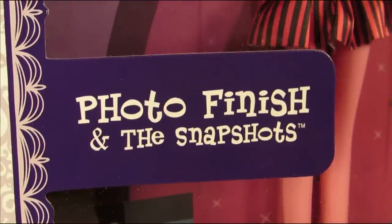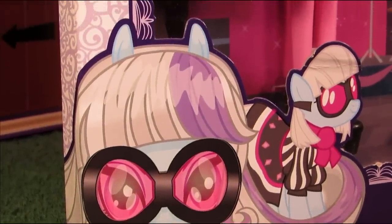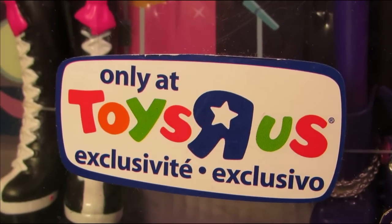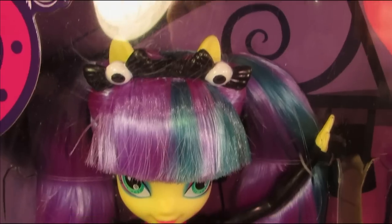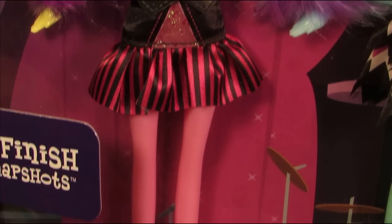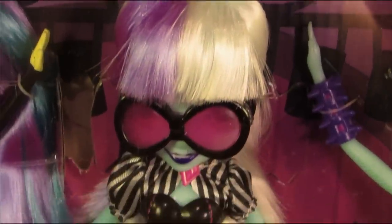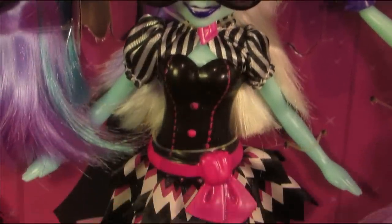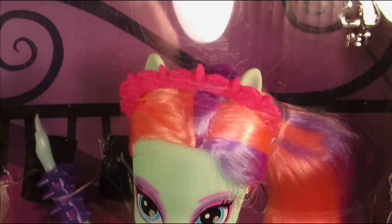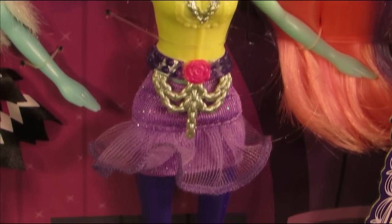I'm not that familiar with Photo Finish's groupies, but they do have really awesome names: Violet Blur and Pixel Pizzazz. This set is exclusive to Toys R Us and is part of the Pony Mania line. The website indicates this set retails for about $40, but I'm about 93.25% sure I got it for a whole lot less around Christmas.